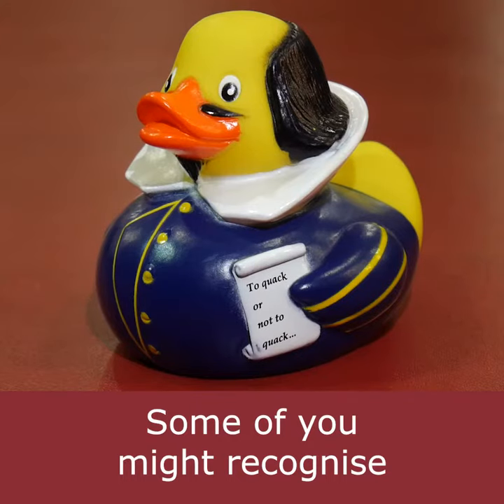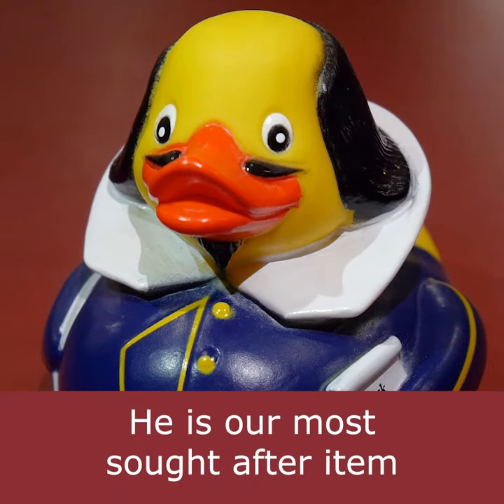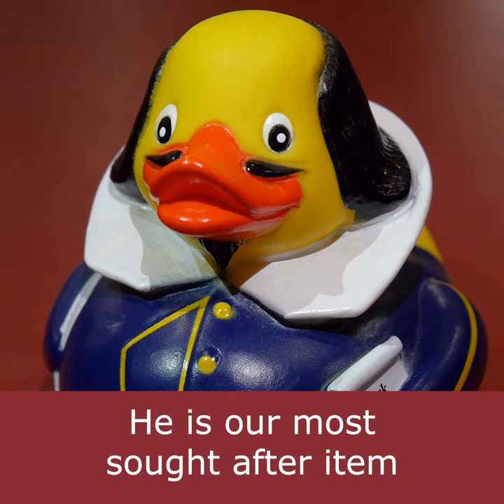Some of you might recognise our very popular Shakespeare duck. He is our most sought after item in our gift shop.